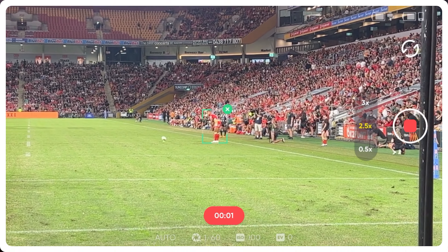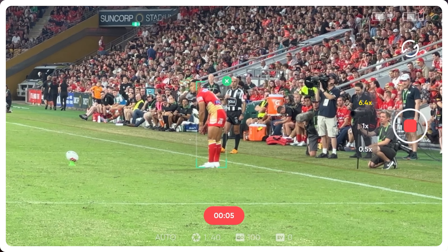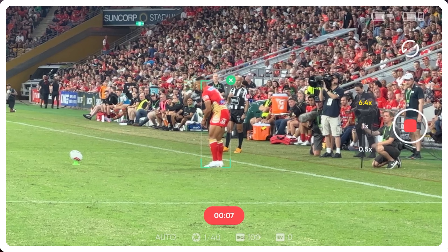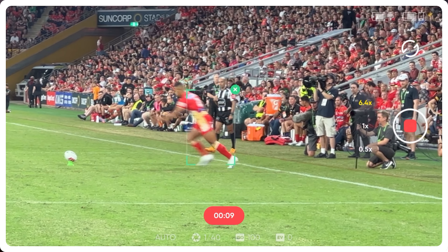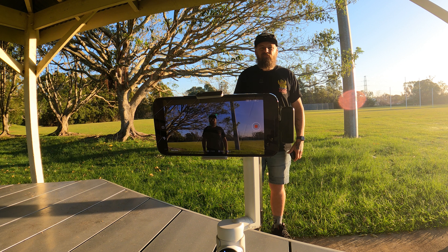The active tracking is absolutely unbelievable. I went to the rugby league through the week, took the gimbal with me and tried the active tracking. Have a look at this — this player is about 30 to 40 meters away from me going for a conversion, and how cool — it's picked him up, locked him in, and it's following every movement. I didn't have to do anything except press record.